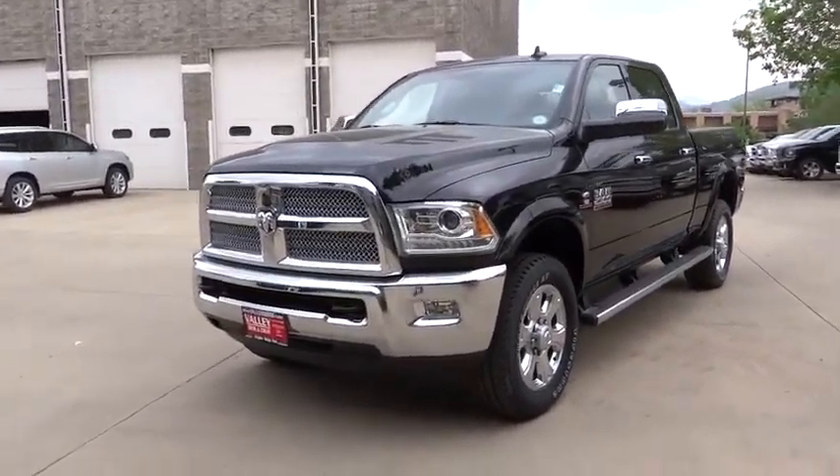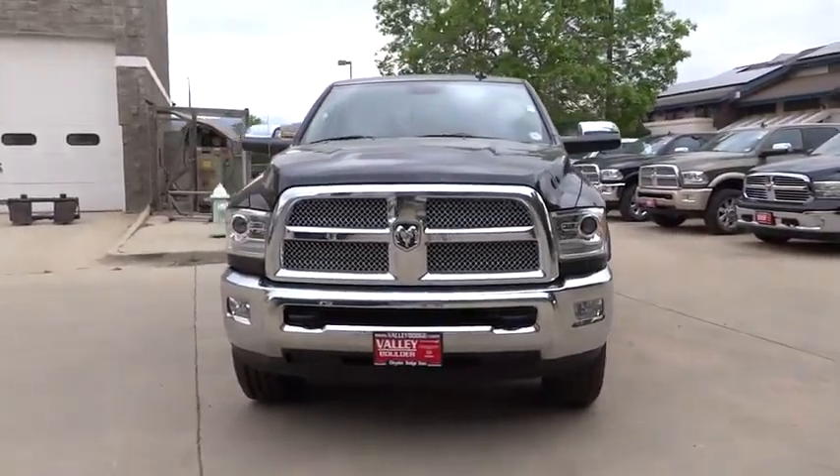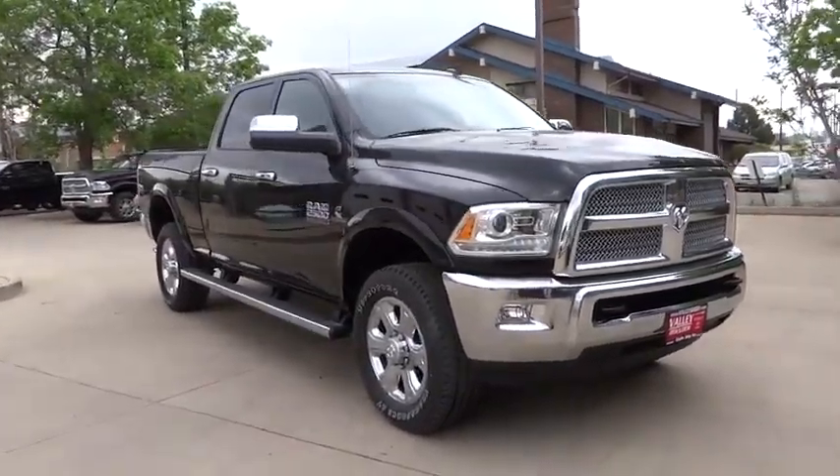The 2014 2500. Dodge Ram 2500 is the 2010 truck of the year winner. It is the hardest working truck in the tow business. Here are some of this vehicle's great options.